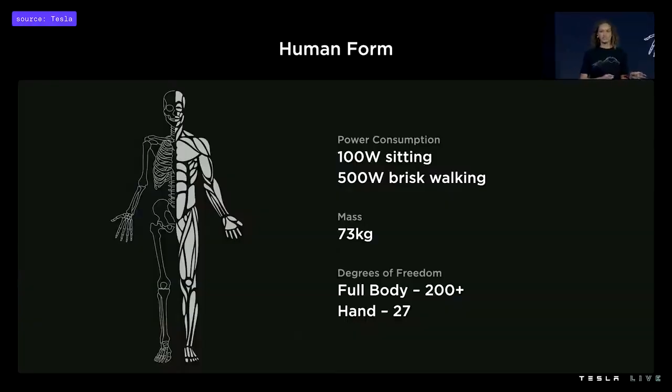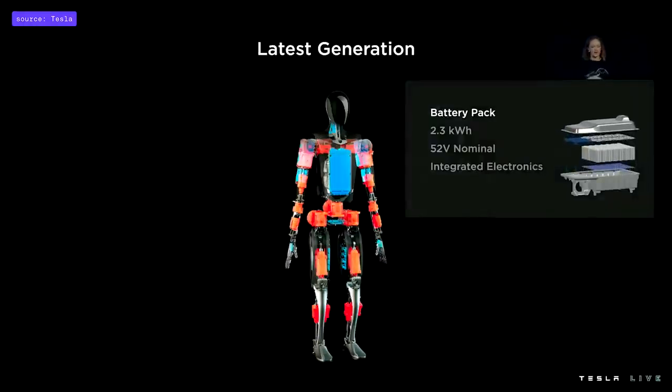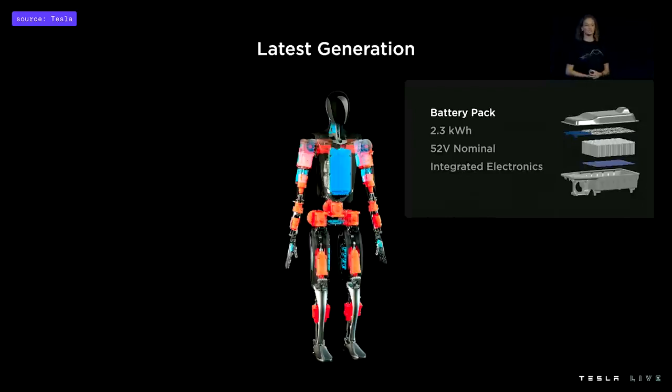Obviously a lot has changed since last year, but we still have a really detailed focus on the true human form. On screen you'll see in orange our actuators and in blue our electrical system. In the middle of our torso we have our battery pack, sized at 2.3 kilowatt hours, which is perfect for about a full day's worth of work. What's really unique is it has all the battery electronics integrated into a single PCB within the pack.